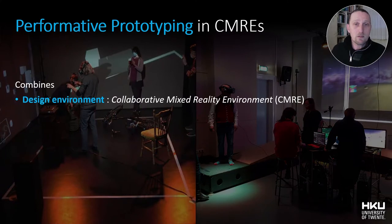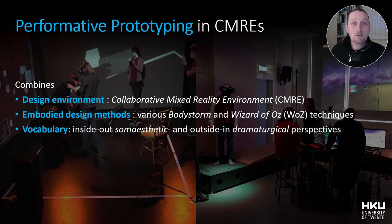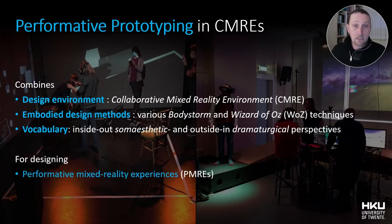The performative prototyping method combines the following elements: a physical and virtual environment that enables collective embodied design processes in a technologically mediated space; a set of embodied design methods combining various body storm and Wizard of Oz techniques; and a vocabulary enabling the recognition, sharing, and evaluation of the lived experience within the team. Finally, this method is aimed at designing so-called performative mixed-reality experiences or prototypes for non-artistic contexts.